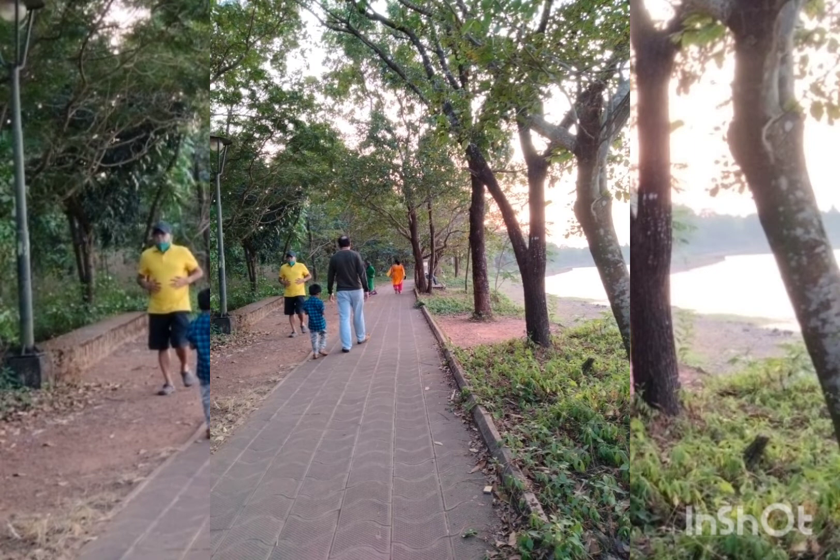This is the best place to walk and take a walk. This is my favorite place also. Wonderful place.